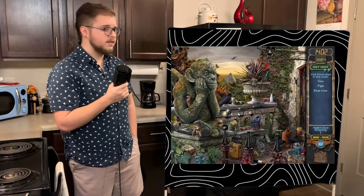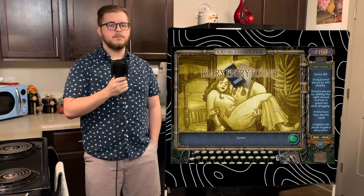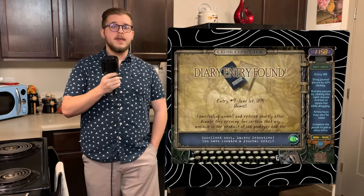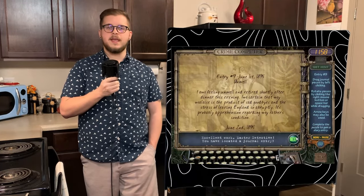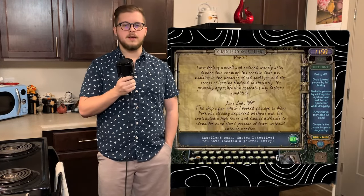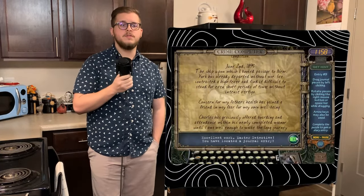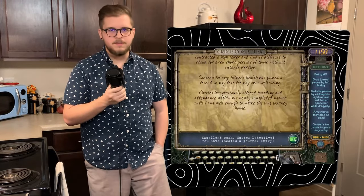We have fewer clues to find this time — only 30, with no puzzle door — and we get our next entry pretty quickly. Entry number 9, written on June 1st, 1895, titled Unwell. Emma mentions that she had to retire shortly after dinner due to feeling unwell, chalking it up to sad goodbyes and the stress of having to leave England so abruptly. June 2nd, 1895 — the ship she booked had already left without her due to contracting a high fever and extreme fatigue, noting that she finds it difficult to even stand without intense vertigo. Charles had opened his newly built manor to Emma to stay until she's able to make the journey home.